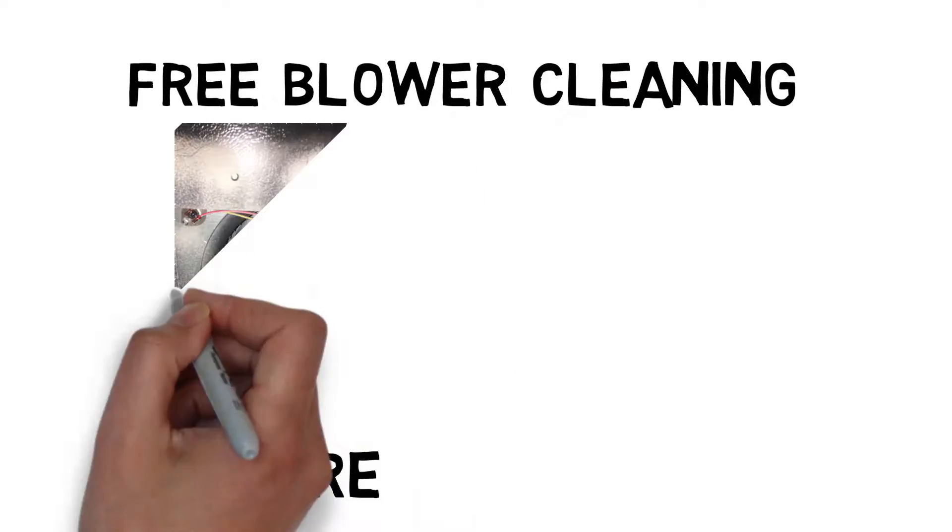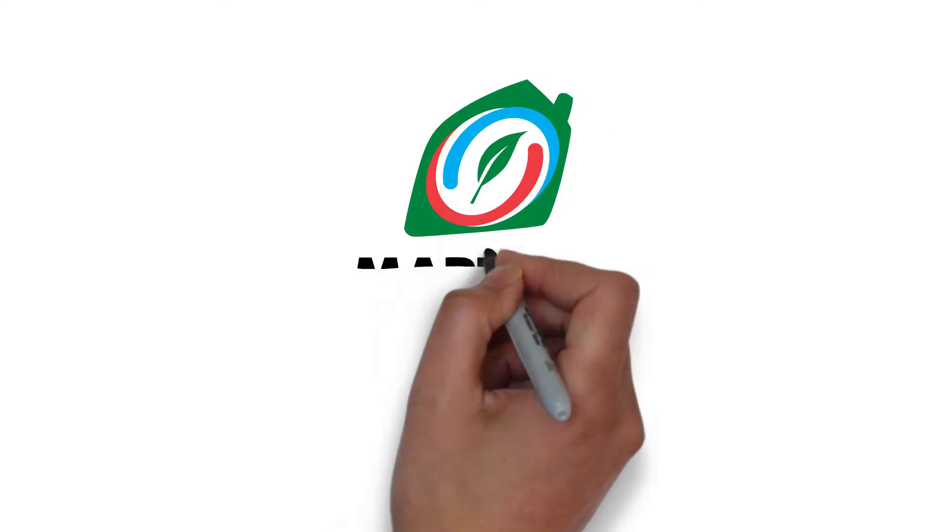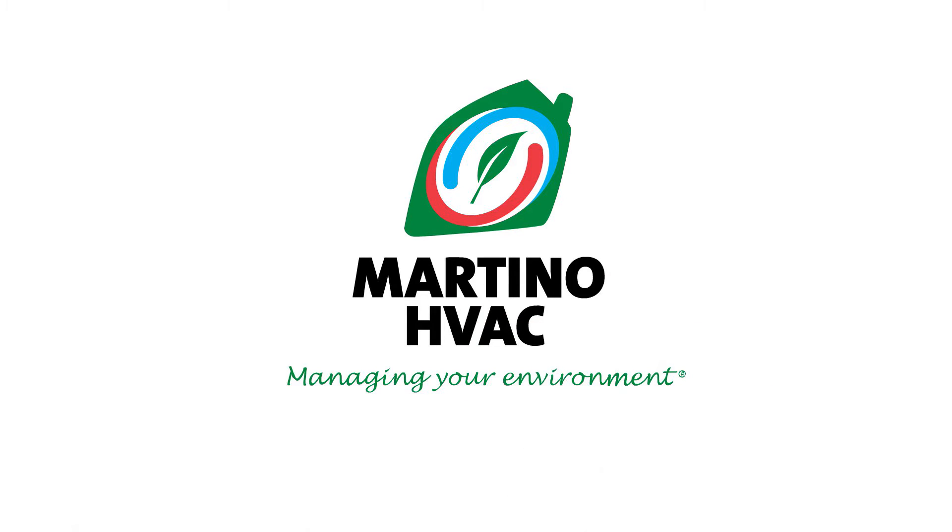We're also including a free blower cleaning during the maintenance to ensure your furnace stays healthy. Martino HVAC — managing your environment.